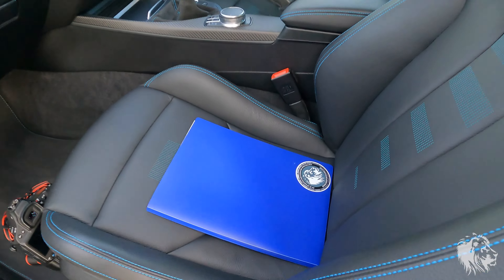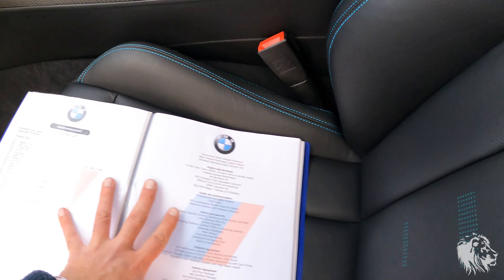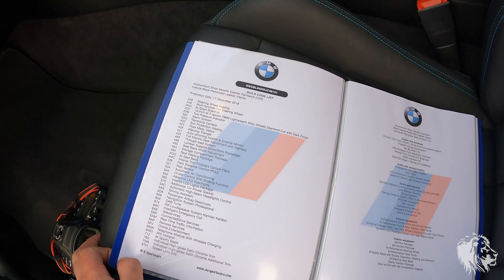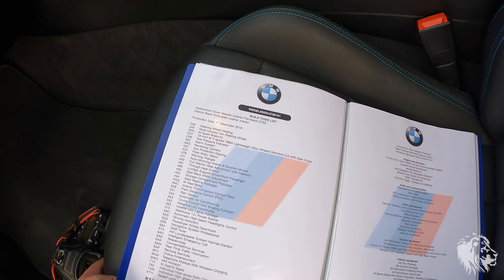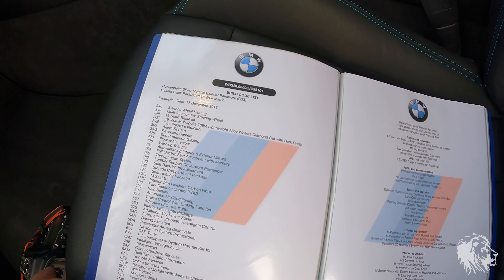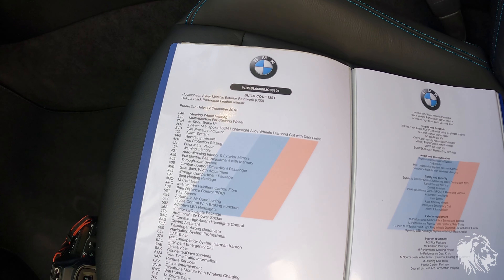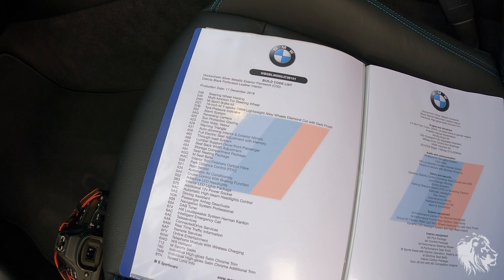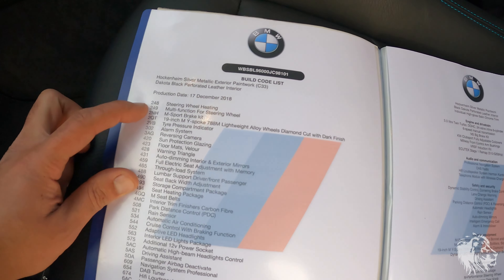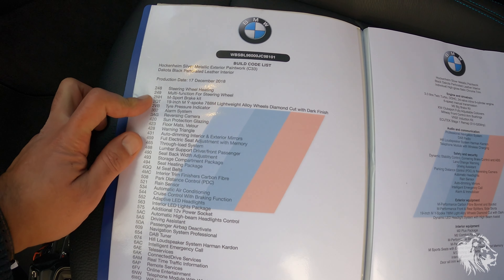Let's look at the history file now. The full spec is available to view on our website as a PDF — just go to the advert, it's on the right-hand side on desktop or scroll to the bottom on mobile, and you'll see it along with the original sales brochure. It was produced December 2018, so it's a 2019 model year car, registered 2019. Factory options include: steering wheel heating, multifunction steering wheel, M Sport brake kit, and 19-inch Y-spoke alloy wheels in diamond cut.